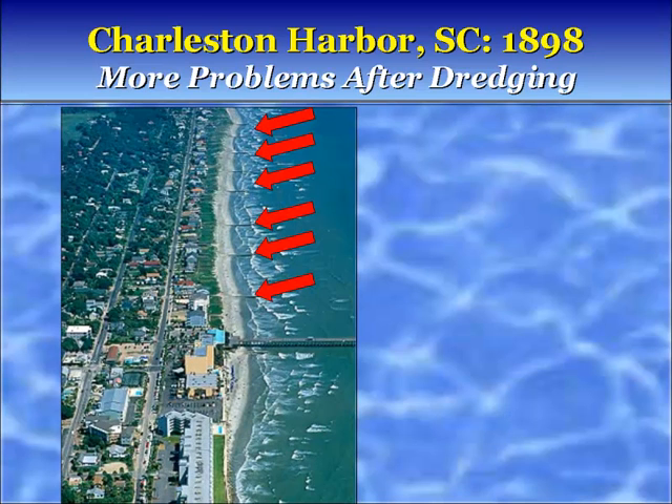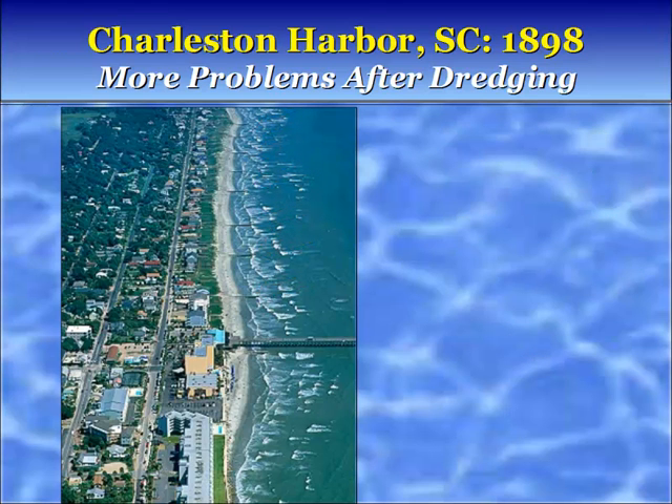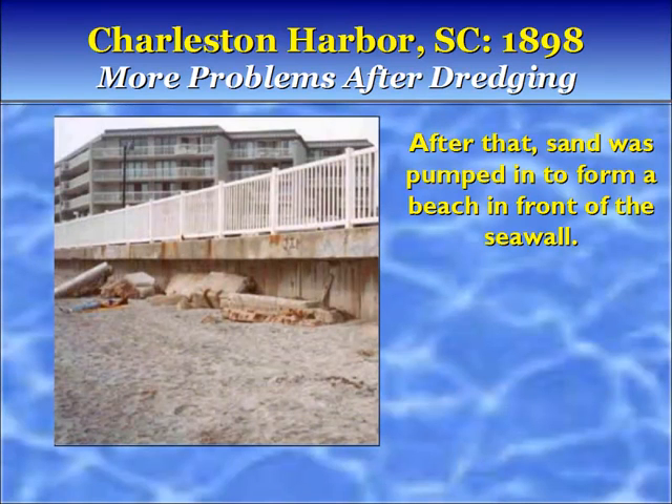The groins have since been replaced with a dredged sand beach. South of the groins, a seawall was built. After that, sand was pumped in to form a beach in front of the seawall. Within two years, two-thirds of the sand was gone.